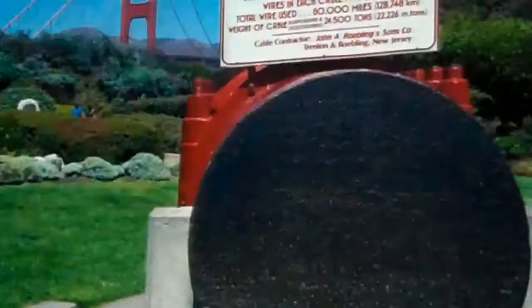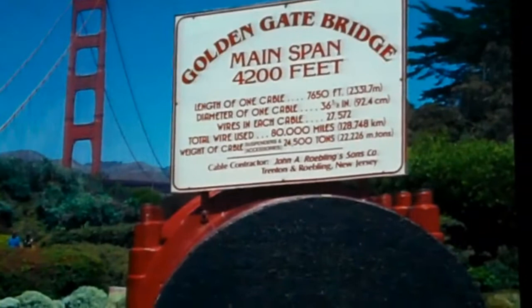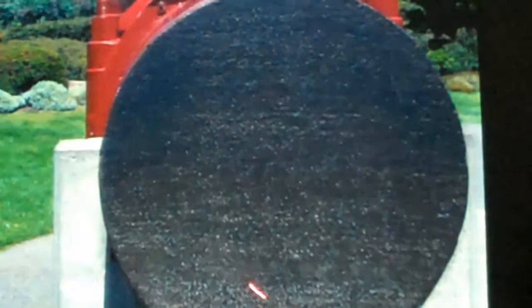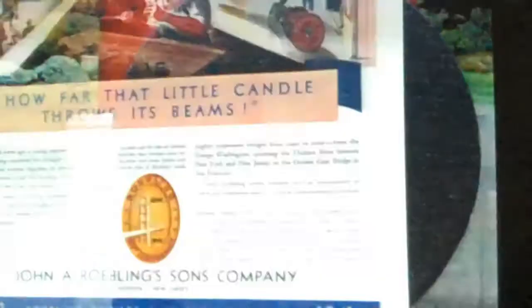This is a cable section that the Roebling company had to make to show the transportation district what the cables would look like. It is three feet across and has 27,000 individual wires. Each wire is about 0.2 inches — one-fifth of an inch in thickness. All 27,000 wires were made in Trenton. And here it says 'John A. Roebling' — that's the company.